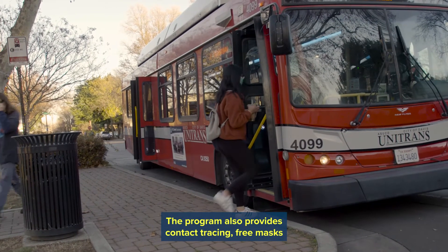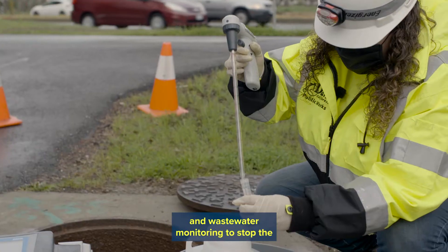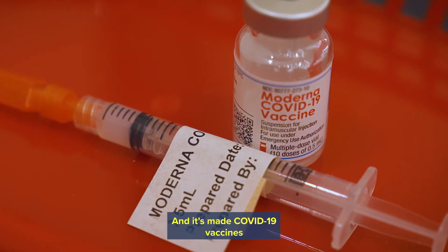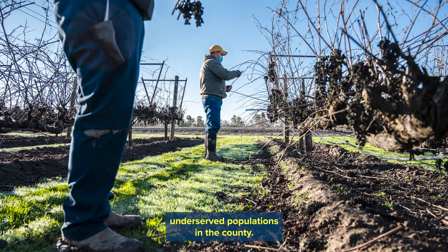The program also provides contact tracing, free masks, and wastewater monitoring to stop the spread of the virus and support local businesses. And it's made COVID-19 vaccines available to the most vulnerable and underserved populations in the county.